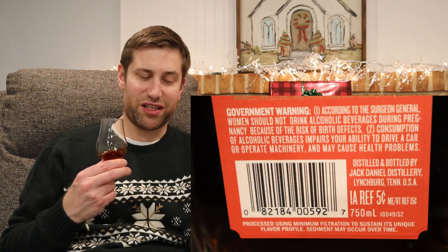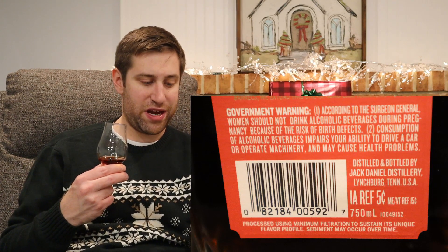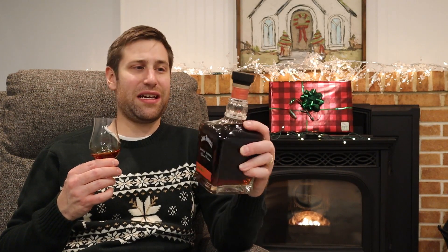'Processed using minimum filtration to sustain its unique flavor profile. Sediment may occur.' My gosh, you don't see that too often. Now, Jack Daniels doesn't usually age-state their products, but on here we have barrel entry August 2, 2012. That's a little old. Bottling date: September 28, 2021. That makes this a nine-year-old whiskey — nearly a nine-year, two-monther.